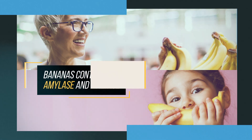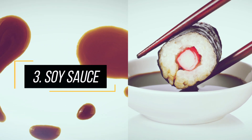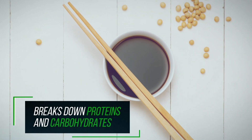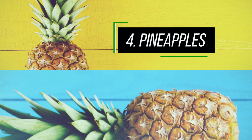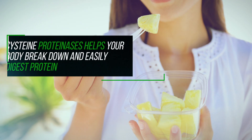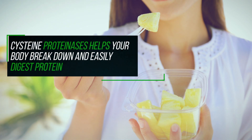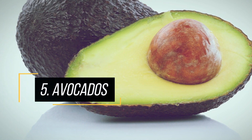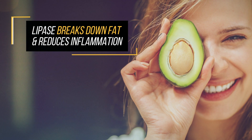The enzymes found in soy sauce help the body break down proteins and carbohydrates. Pineapples contain cysteine proteinases, which help your body break down and easily digest protein. Avocados contain lipase, which helps break down fat in your digestive tract.